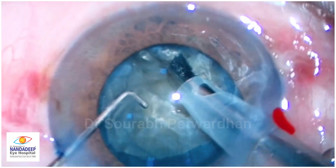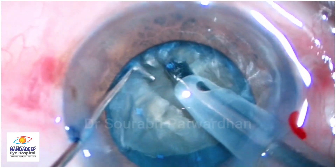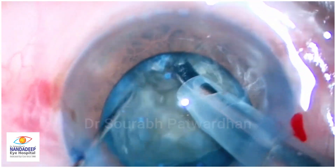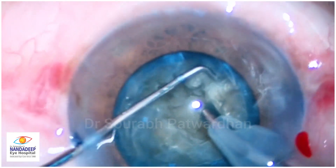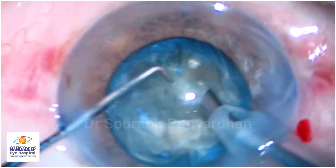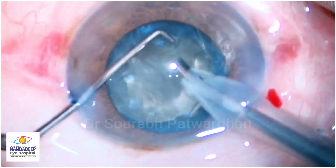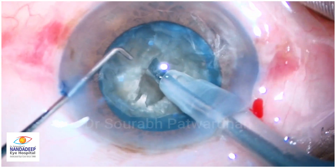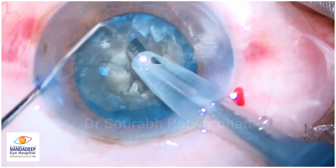Watch the video properly. Of course it is a decentered video because the surgeon has not kept the eye in the center of the field, and that is why the video is a little decentered. Try to understand what the surgeon is thinking here and whether the technique he is using is correct or not, and will he be able to complete the surgery or will require some assistance.